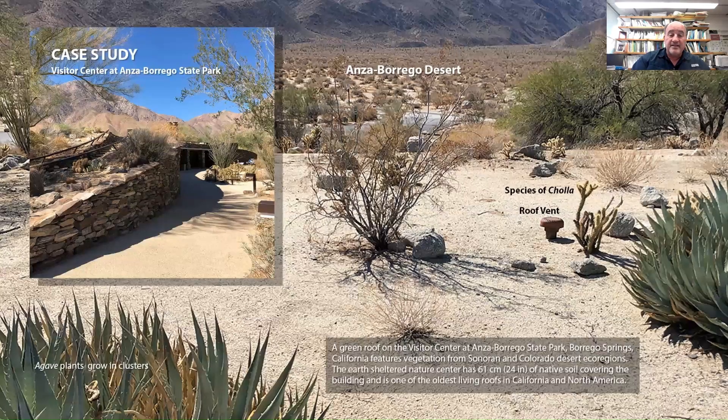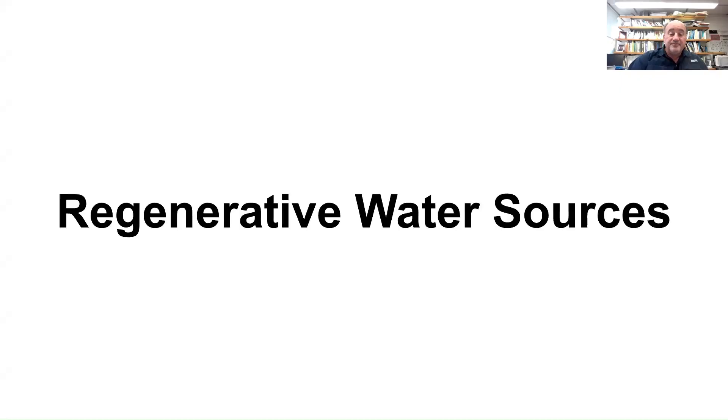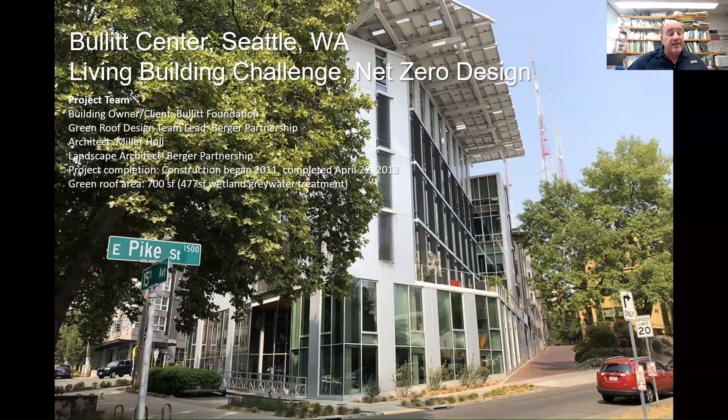The Anza-Borrego Desert nature center on the other side of San Diego, at the edge of the Mojave Desert, was built around 1979-1980 and is the oldest green roof in North America — still functioning with no leaks, the membrane protected all this time. It is watered occasionally, but all the vegetation is naturally adapted, with plants deliberately spaced based on water availability in the desert.